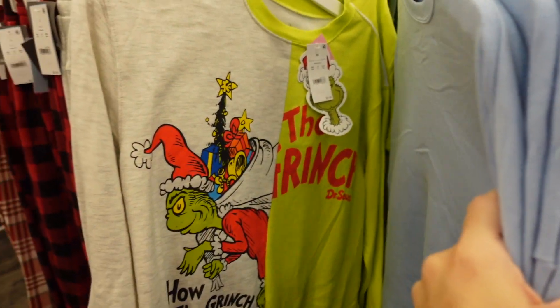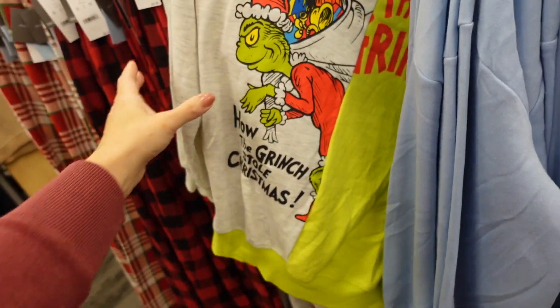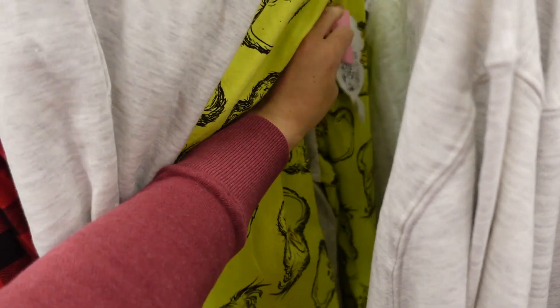On this side I'm seeing a new little Snoopy 'Merry and Bright' for $21.99 with that same raw hem. There's also a Grinch set with color block for $21.99 — more of an oversized fit with matching joggers. Really cute, and this one is also $21.99.